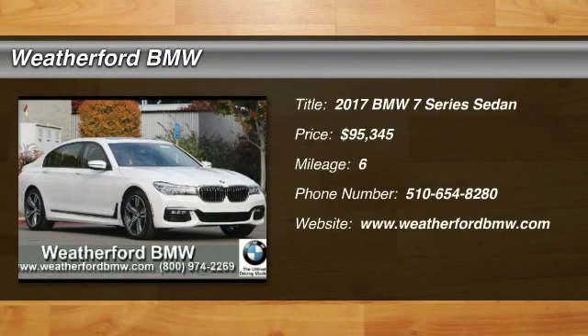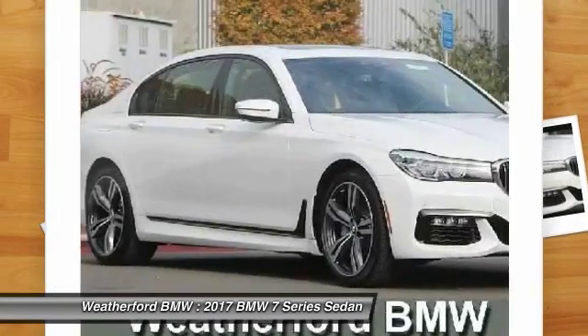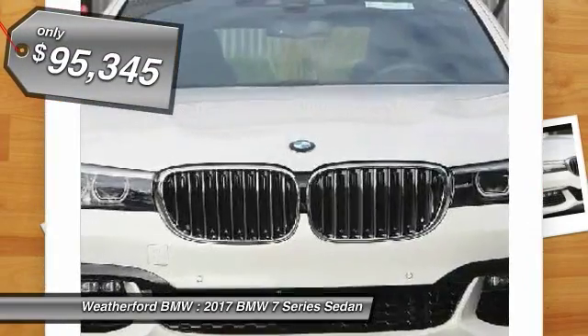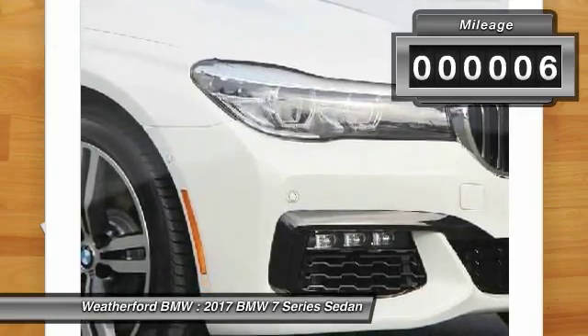2017 7 Series. The BMW 7 Series is the BMW 4Runner. This full-size sedan has always represented the top of luxury and technology and is priced below $100,000. This vehicle has less than 100 miles.